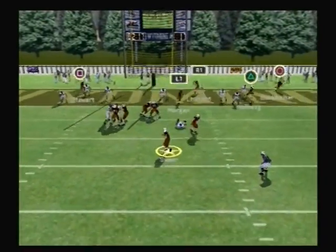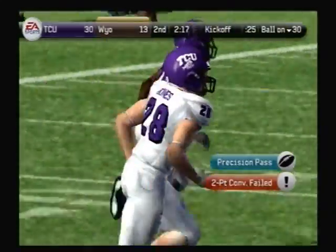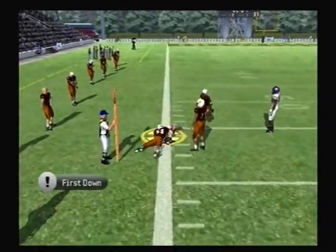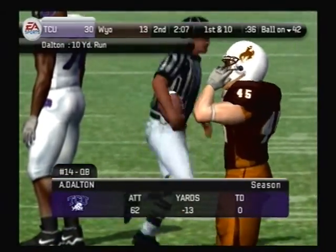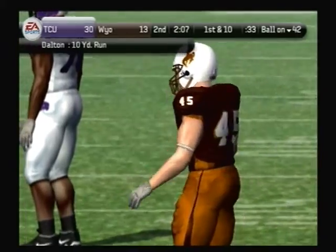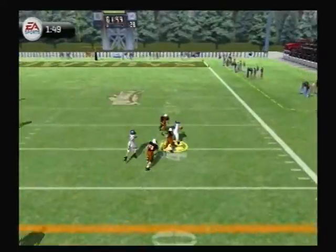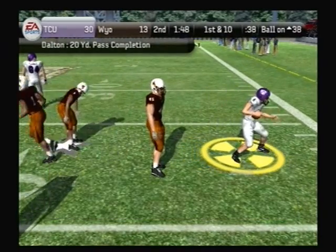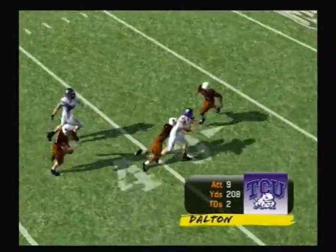Looks to pass — he throws, almost intercepted. Comes out in the shotgun, pushed out of bounds at the 42-yard line. Comes out in the I-formation, rolls right, looking, throws it out there — got it to his receiver, tackled at the 38-yard line. He's really off to an outstanding start in this football game. If he continues at this pace, he may throw for 500 yards. This guy is so much fun to watch when he gets into a rhythm like this.